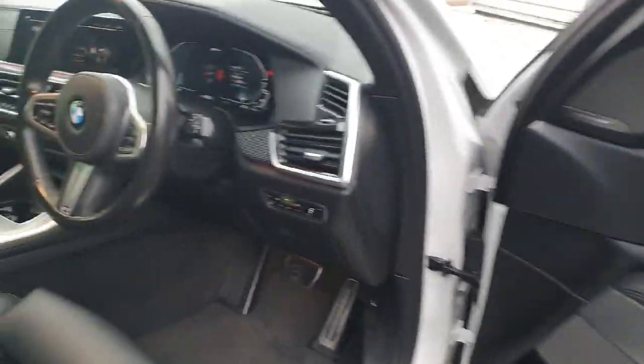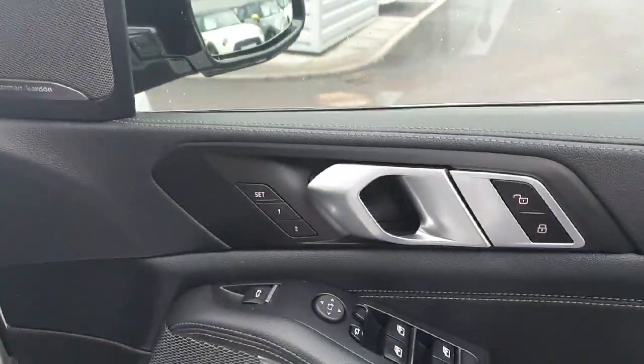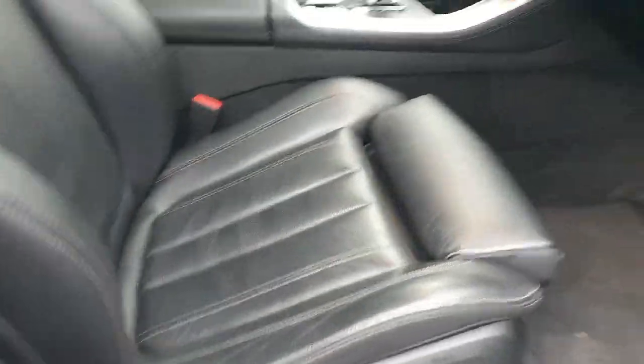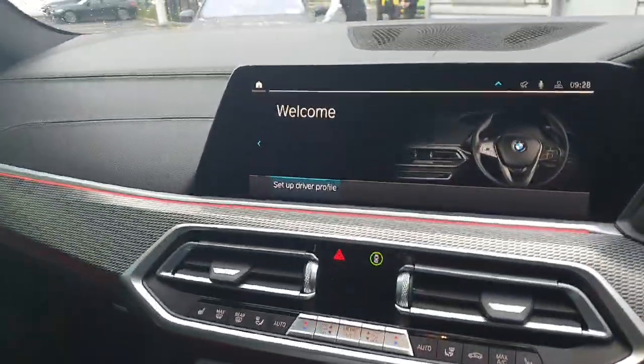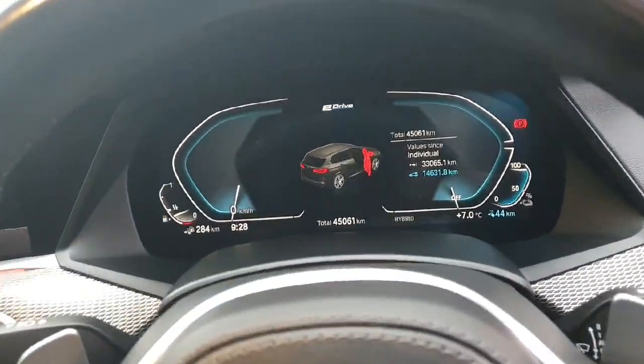Popping around into the front of this X5, as you can see it's quite the spec. We have memory seats on the doors, Harman Kardon speakers, and fully adjustable electric seats. We also have a heads-up display, which is a gorgeous spec, along with our infotainment system for Apple CarPlay and the likes, a multi-function steering wheel, and a digital gauge cluster.